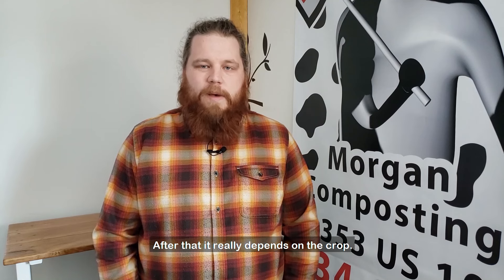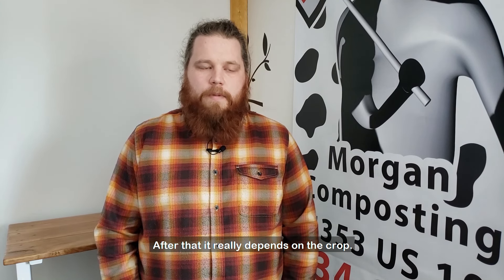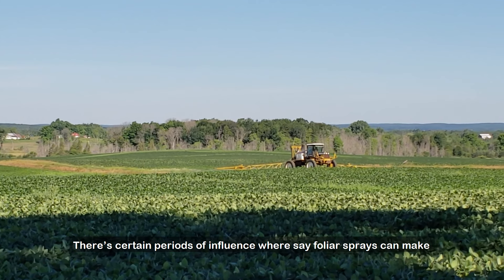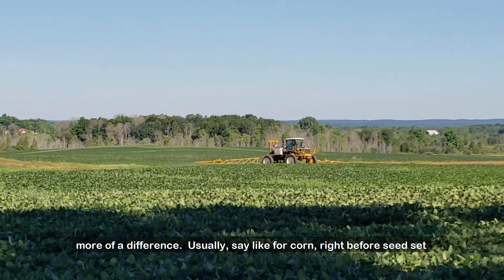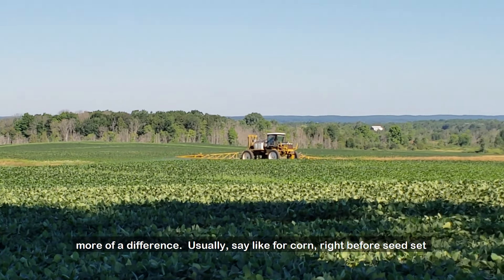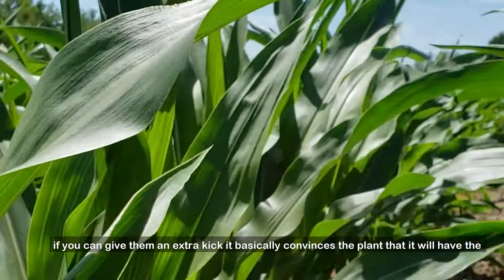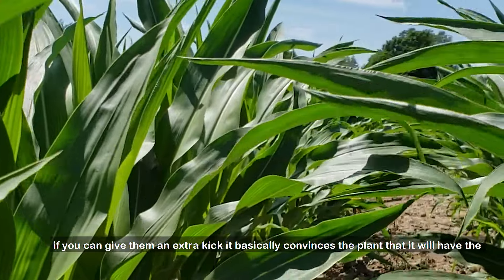After that it really depends on the crop. There are certain periods of influence where foliar sprays can make more of a difference. Usually for corn, right before seed set, if you can give them an extra kick it basically convinces